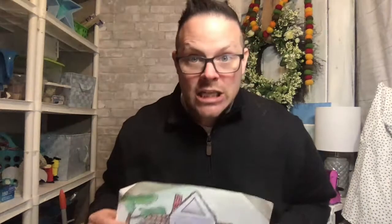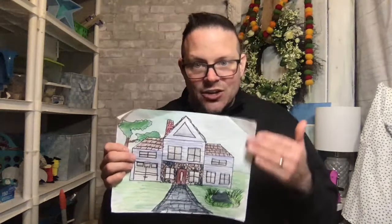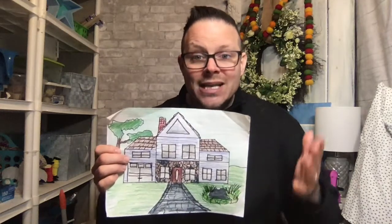Next week when everybody's picture is done, we'll have our presentations. So finish coloring, finish designing, finish doing your background work, and I will see you next week and we will finish up our house design project. Don't be sloppy with the coloring — take your time and do a beautiful job.